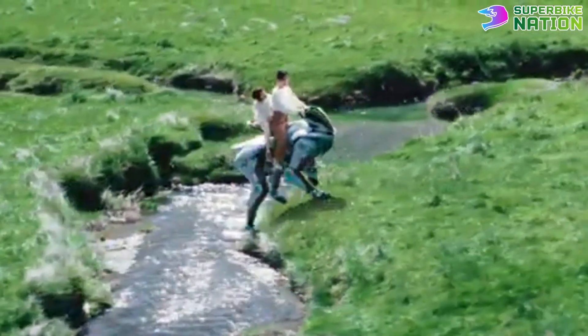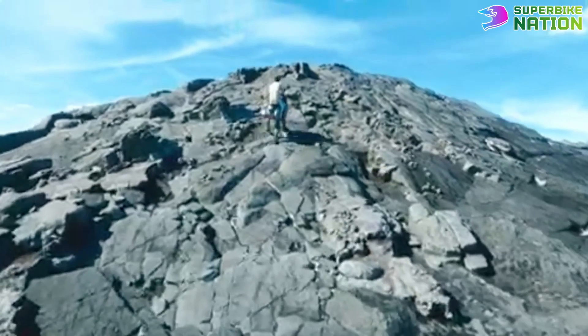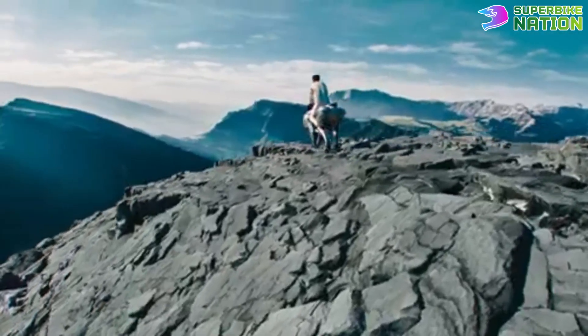While it's still a concept, Corleo is more than a showpiece. It's Kawasaki's bold leap toward a future where riding feels natural, looks epic, and leaves zero emissions behind.